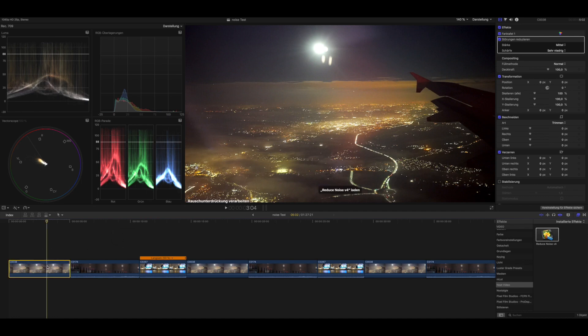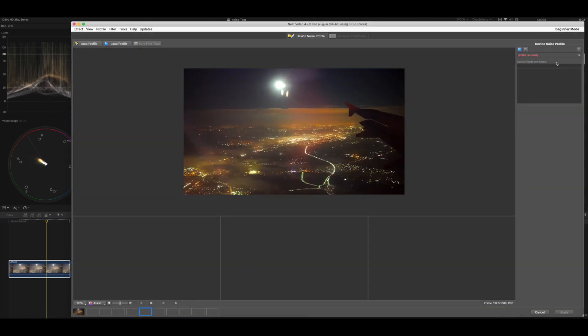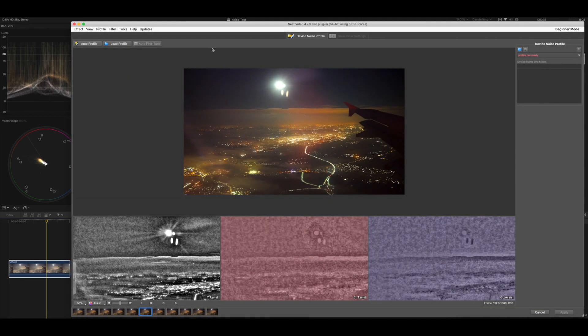Neat Video costs around 70 to 100 euros for the Pro version, which even supports 4K. It has its own control window with a lot of information in it.